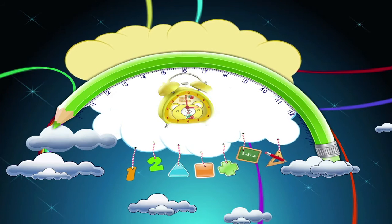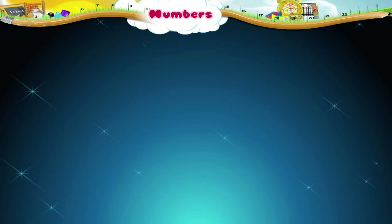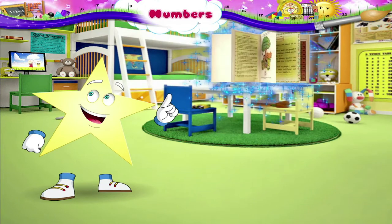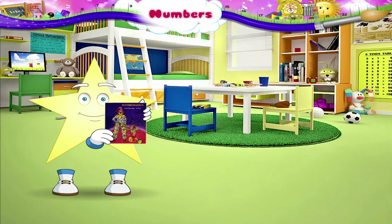Hey Stari, you look very happy today. What's the matter? Oh, I forgot — today we are going to learn about numbers. Mathematics is your favourite subject, isn't it? Ok then, let's start.